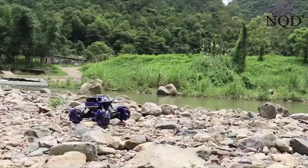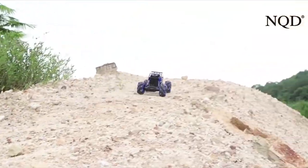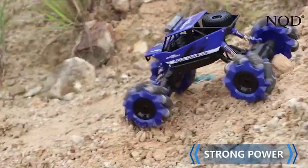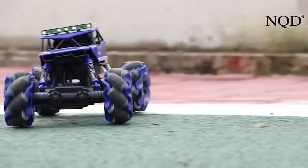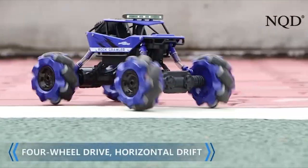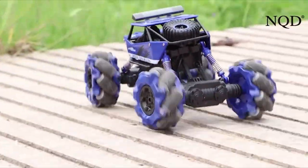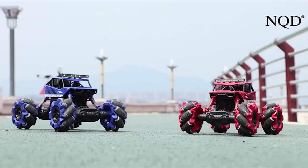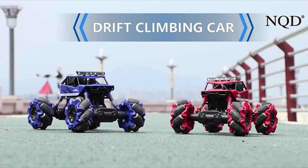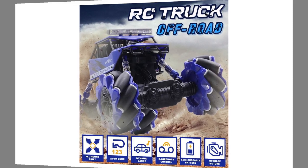Four-wheel drive with upgraded four motors provides powerful power for this car, allowing you to easily travel on any terrain. This 1/16 realistic RC car has excellent driving performance for an ultimate experience. With a fully functional 2.4 GHz wireless remote control and anti-interference technology, you can easily control this stunt car and achieve multiplayer simultaneous running without remote confusion. The battery can run for 45 minutes when fully charged, allowing you to enjoy long entertainment time.